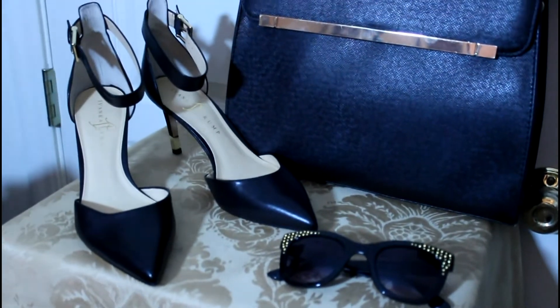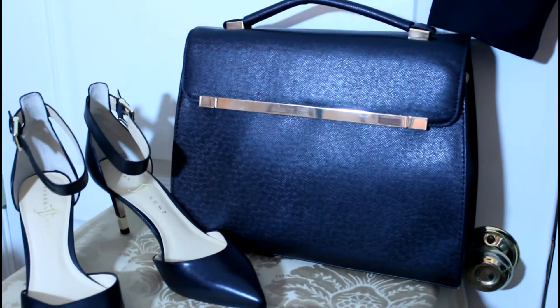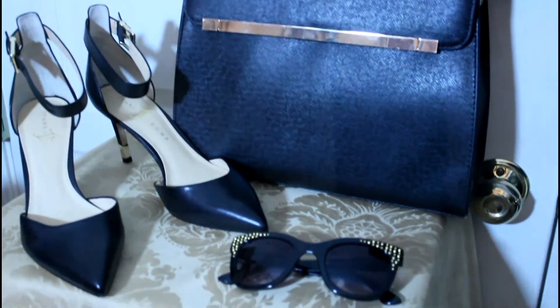Here's a close-up of the accessories. The shoes you've seen before in my shoe haul, and the bag. I felt luxurious.